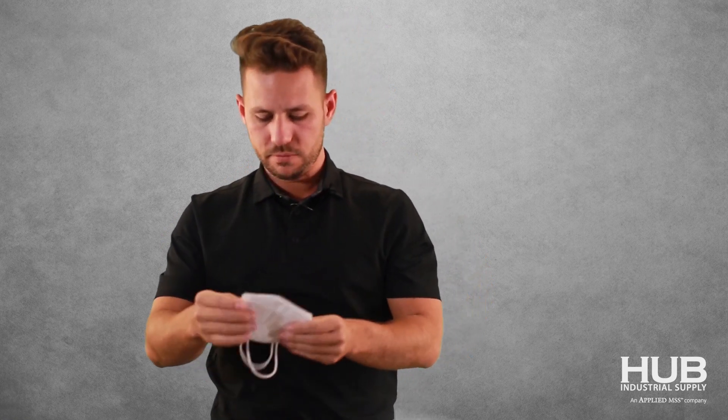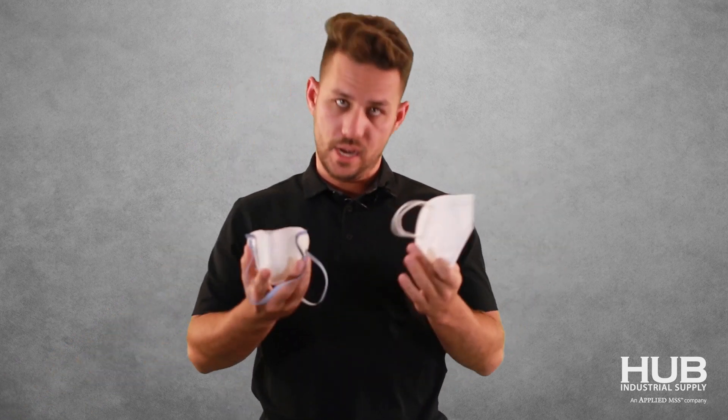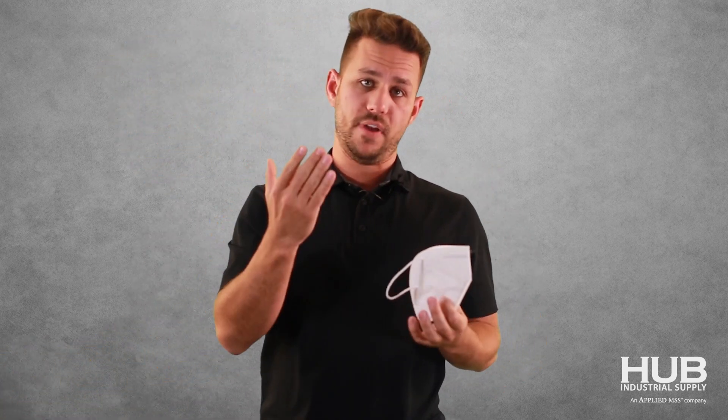It's got a little metal piece right here to kind of seal that gap. Fairly easy to breathe in and out of. The filtration in these two masks — the filter media is rated the same. It filters out, again, 95%.